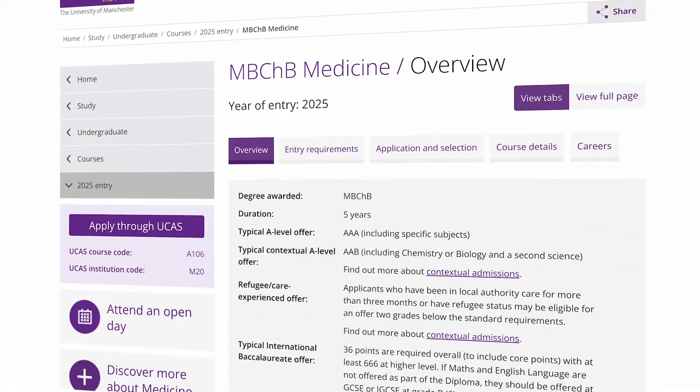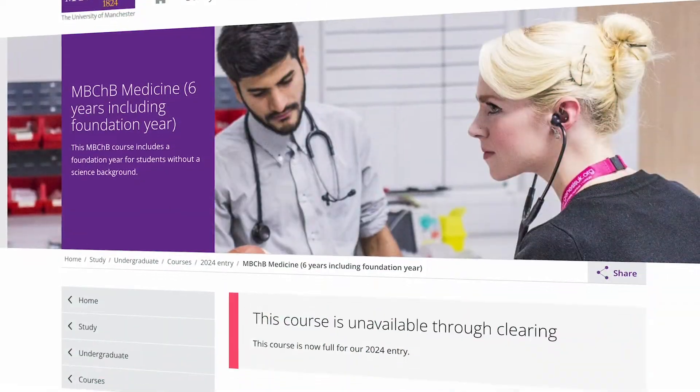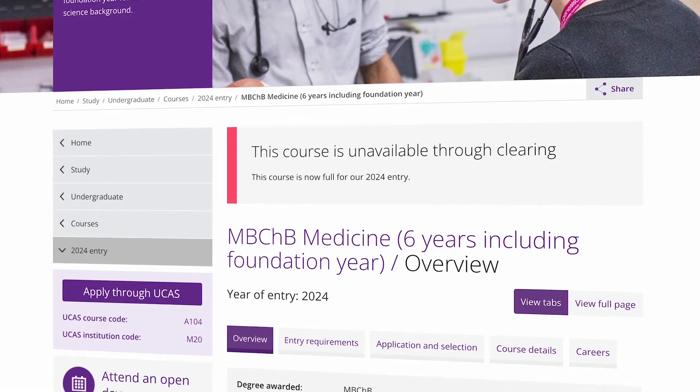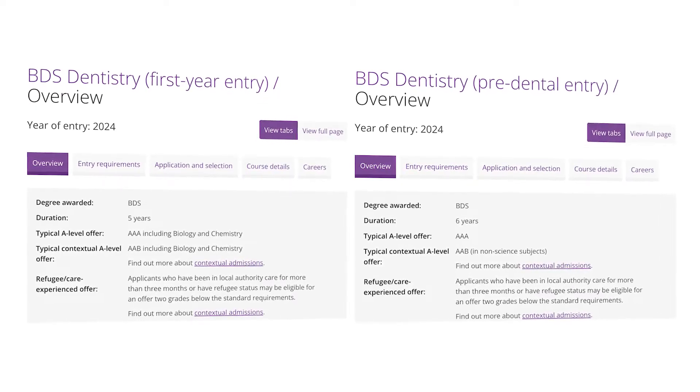The University of Manchester has the largest medical school in the UK. It offers two medicine courses: a standard five-year undergraduate course and a six-year course with a foundation year, both resulting in a Bachelor of Medicine and Surgery, and they are open to postgrads too. They also offer a five-year and a six-year course for dentistry.